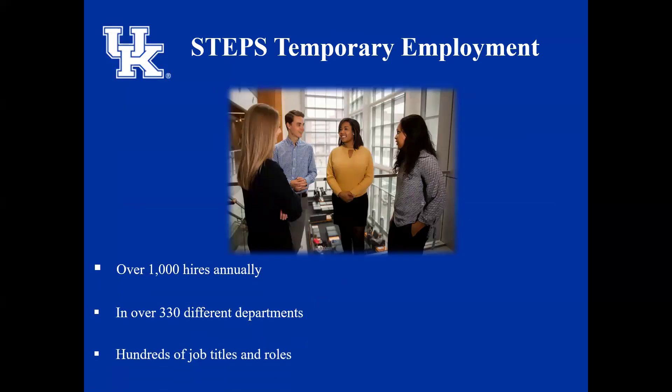STEPS is UK's own internal staffing department and has been operating since 1978. The STEPS team hires over 1,000 employees each year and has employees in more than 330 different departments across campus and throughout healthcare — not just here in Lexington. We have extension offices and anywhere there is UK Healthcare, STEPS is able to help staff.